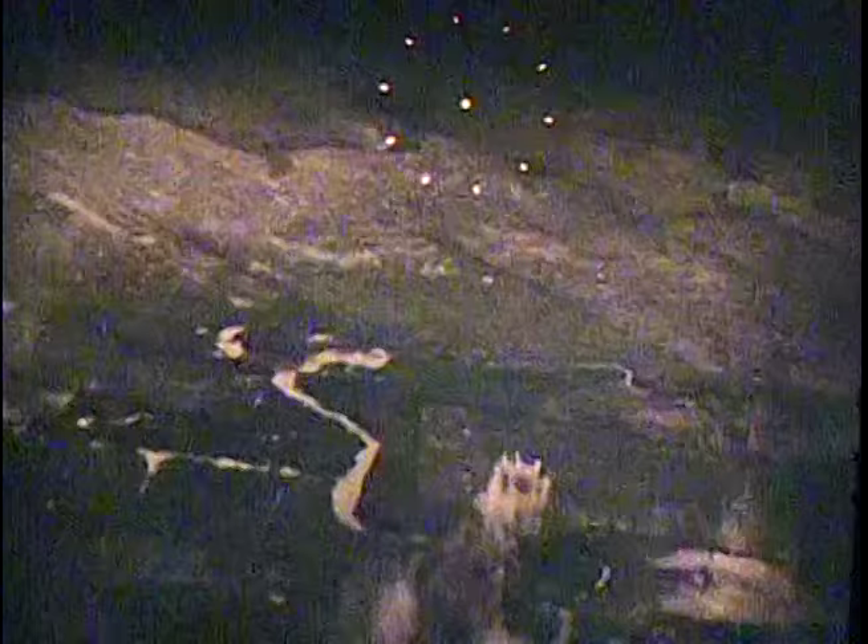That's the 20 millimeters — see them explode when they hit the ground? That's a house or something there. Hydrag bombs. That building just flat blew up.